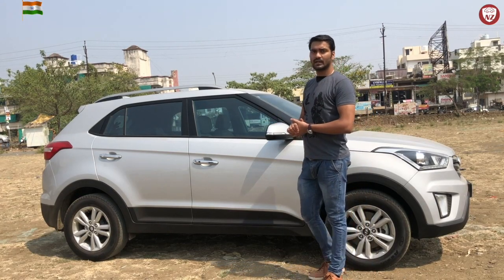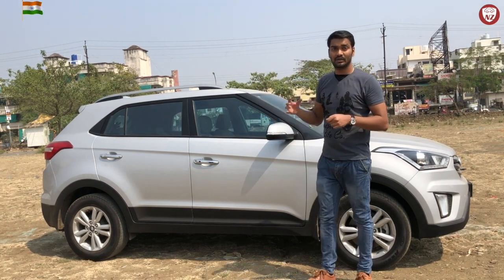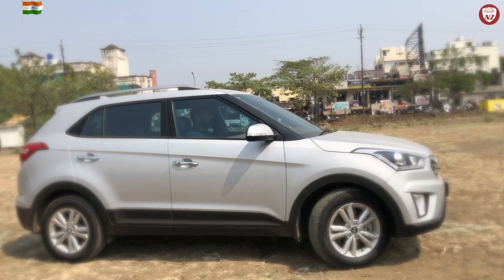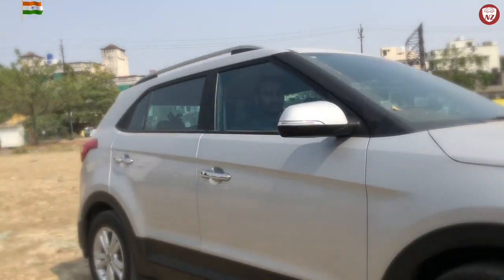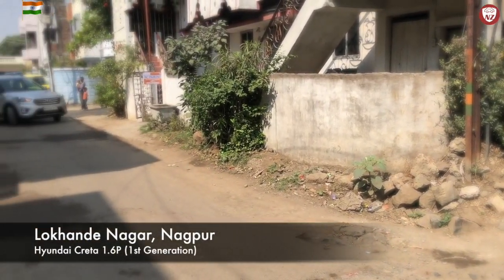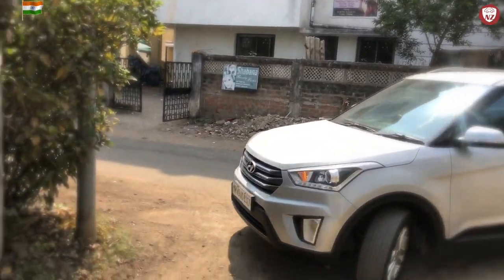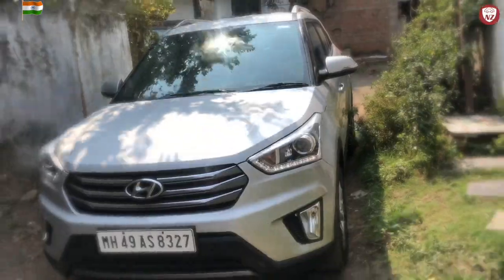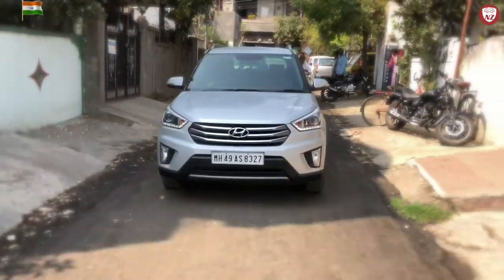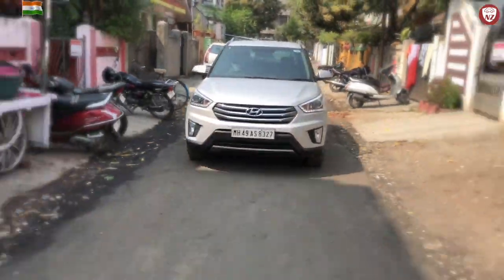That was a quick overview of how the car looks from inside and outside. Now is the time to take it on a drive — we'll start from the congested areas first so you can know how it drives on a congested street. We start in one of Nagpur's most congested areas where I drive very often. Creta gives me confidence to drive here very easily. Although it has a huge size and is one of the bulkiest compact SUVs in the segment, it doesn't give you trouble while driving in congested areas.